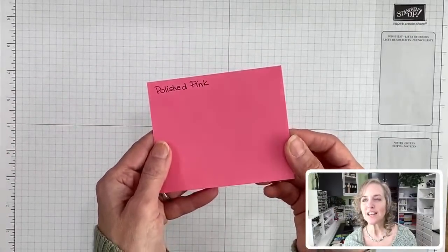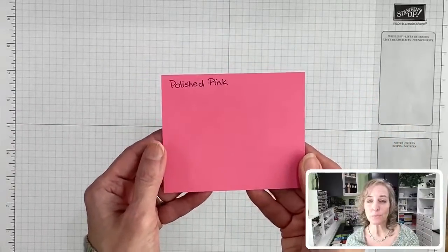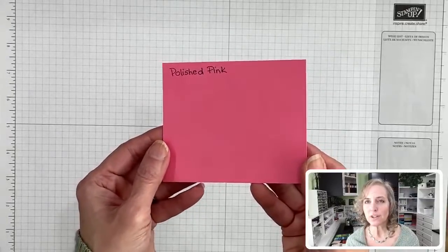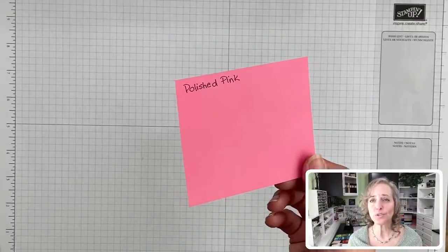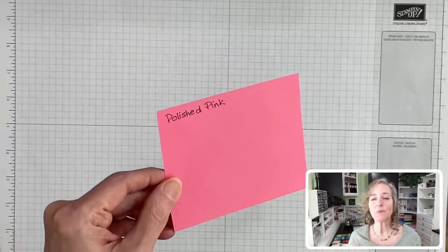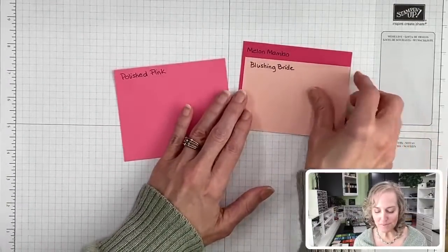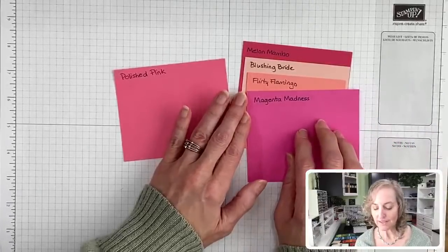Here are some of the current colors. We have Melon Mambo, Blushing Bride, Flirty Flamingo, and Magenta Madness. Magenta Madness is last year's introduced new in color. And then we have Rococo Rose, which is leaving. These are current pinkish colors I thought we should compare first — just to get a peek at what we have currently and what's coming in. Rococo Rose is dustier. Polished Pink is brighter, more on the candy side.